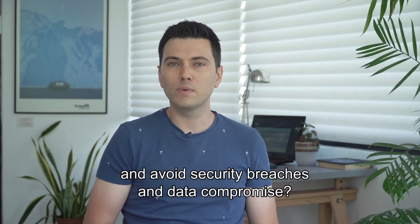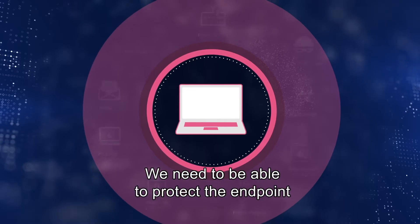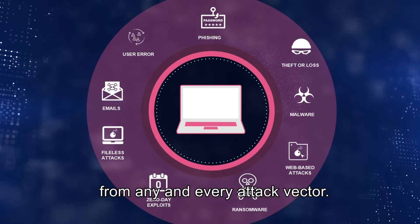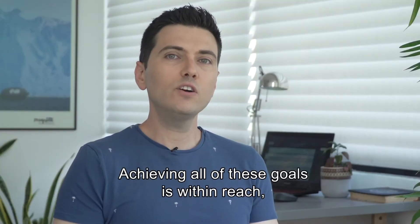What we need is a complete solution that comes with the highest security level out there. We need to be able to protect the endpoint from any and every attack vector, and we need to be able to do this without compromising business continuity. Achieving all of those goals is within reach when you have the five must-have capabilities we are going to cover today.